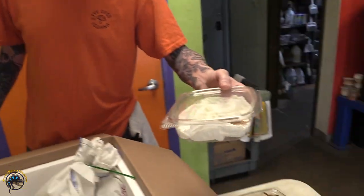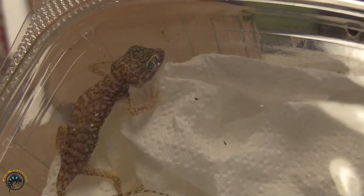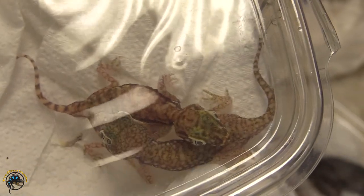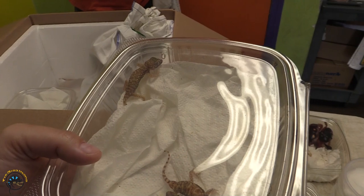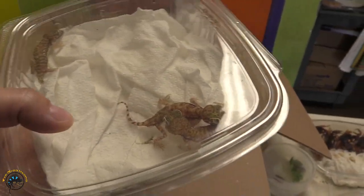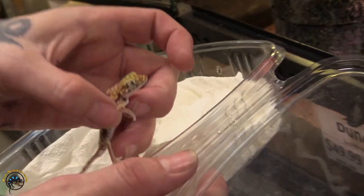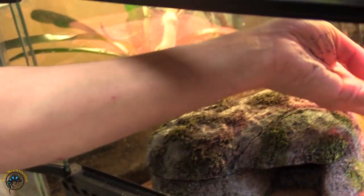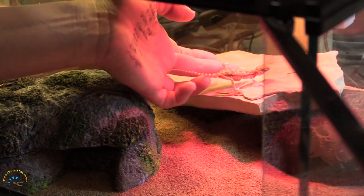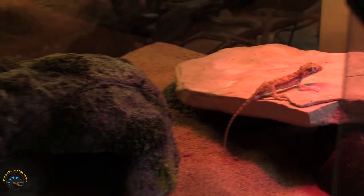And dune geckos — cute little dudes, so small. These are the ones that stand up on all four legs really tall when they get scared and they look like screaming cats or something. It's great. He's very, very much a boy. Dominant, proud.